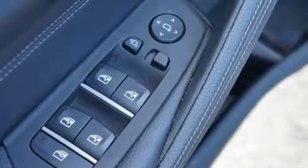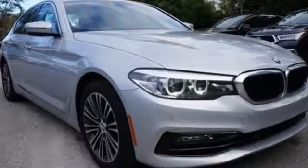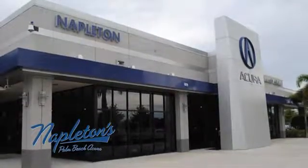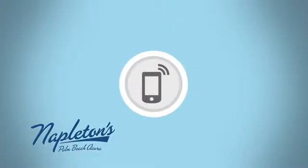For unbeatable performance and unmatched style, drive a BMW. Hurry in today and see it for yourself. It's easy to see why Napleton's Palm Beach Acura is your trusted source for Acura vehicles. Call, click or stop in today.